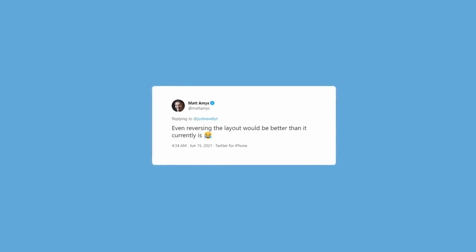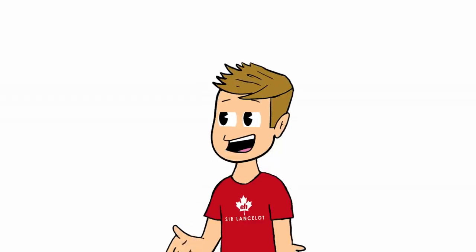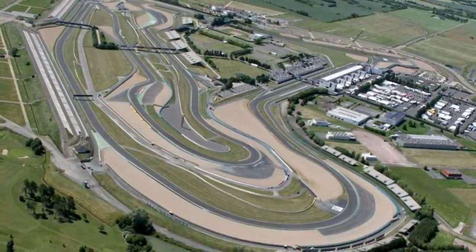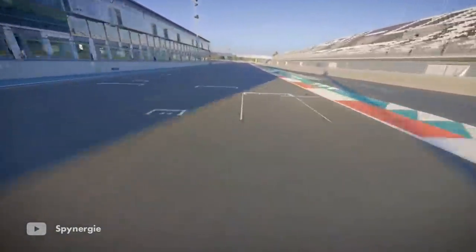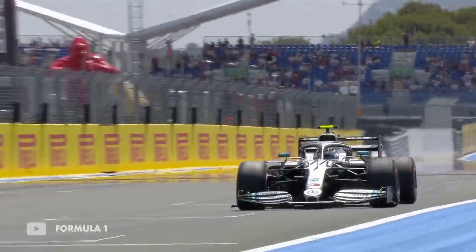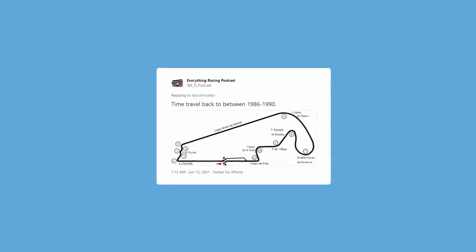Even reversing the layout would be better than it currently is — maybe. But also remember, this was before last weekend's race. We go to Magny-Cours — is it a little bit ironic? Because I'm about to learn some. For those of you that don't know, Magny-Cours was used for the French Grand Prix back in 1991 all the way through to 2008. If you haven't watched cars race around here, it's such an awesome circuit to actually drive, but when it came to the racing it wasn't really great because there's not a lot of overtaking opportunities.